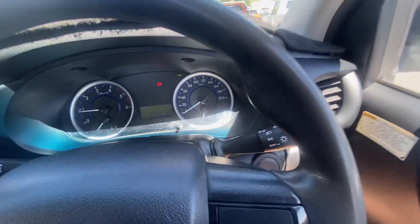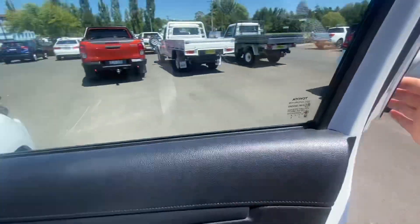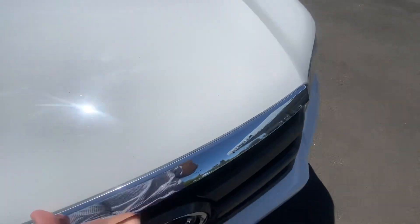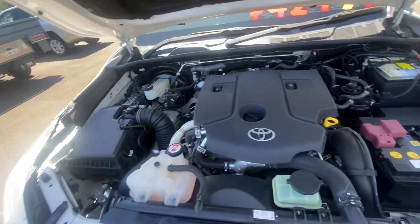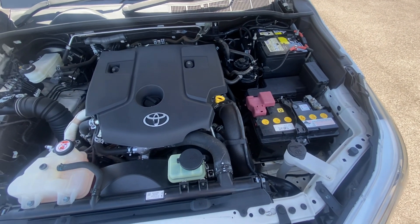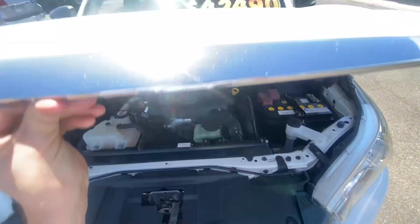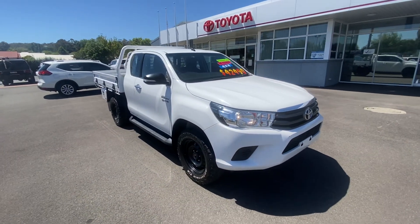We can pop the hood for you to have a look as well. And that's our walk around video of our 2017 Hilux.